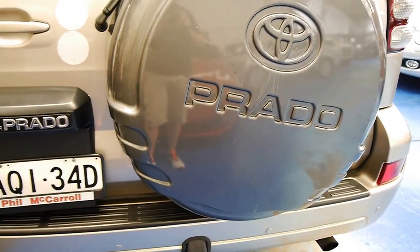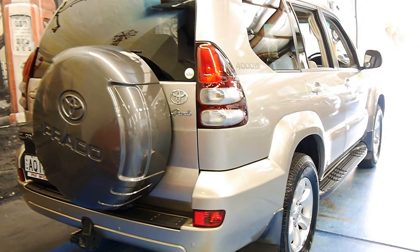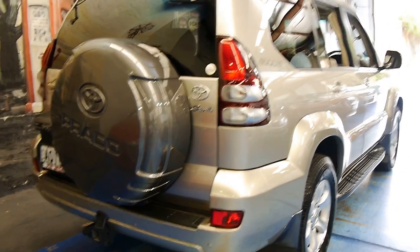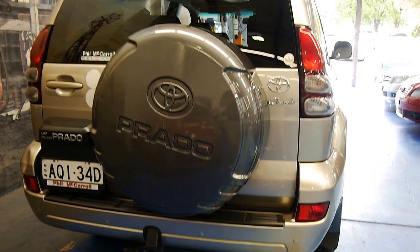The Prado mounts the spare wheel on the back here to allow you more ground clearance, ingress and egress when going off-road so you don't scrape it on the bottom. I do have the suspension set in the lowest setting at the moment — it is electronically adjustable should you need to clear some serious objects. This is a proper four-wheel drive; it has a low range transfer case and a centre diff lock.